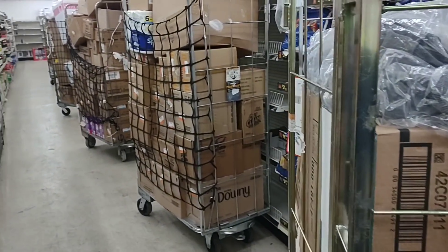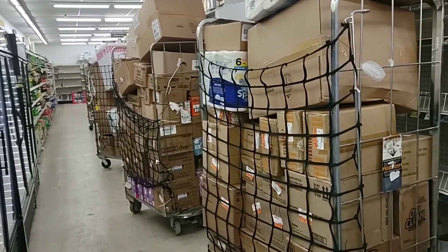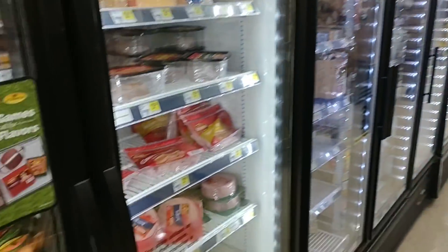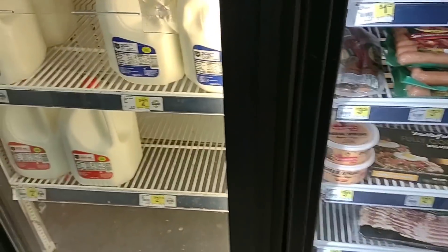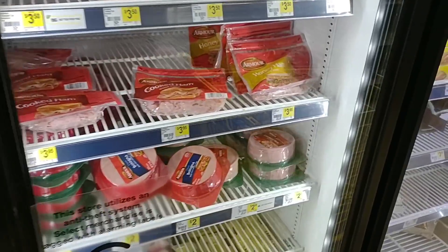One thing I will say right off the bat is it looks like they are experiencing low employees at this Dollar General. We are at one of the ones on the west side of Cincinnati. First thing I wanted to check out here is the freezer section, mostly because this is the stuff they have to put out right away.